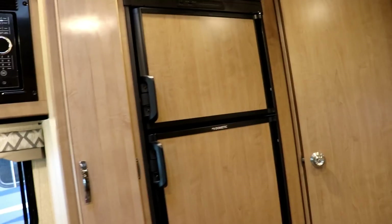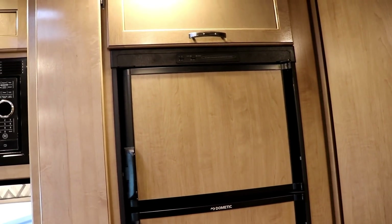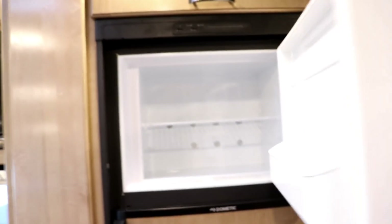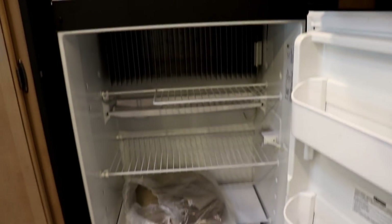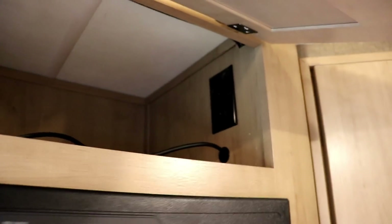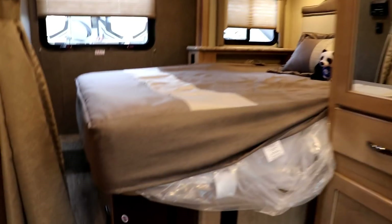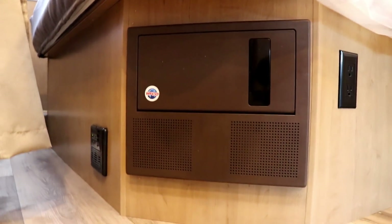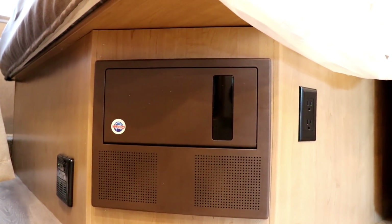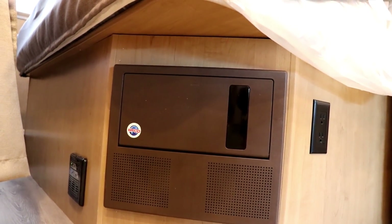You have a standard RV refrigerator. I'll put a link below for how to operate an RV refrigerator for those who haven't had one before. Above the refrigerator, you have storage and a 110 outlet up there as well. For those of you that have had RVs before, you're going to love having your breaker and fuse panel somewhere accessible where you can actually read it — you're not crammed into a small area. You'll also notice a 110 outlet here by the bed.